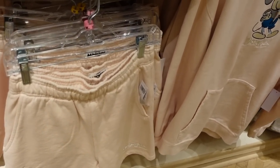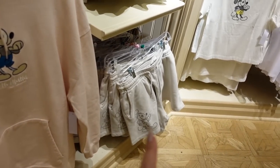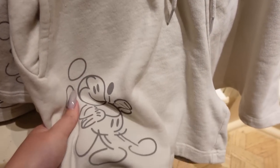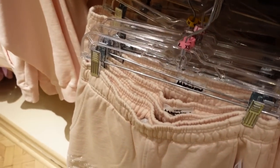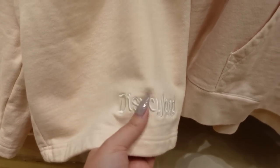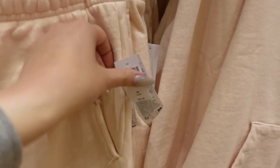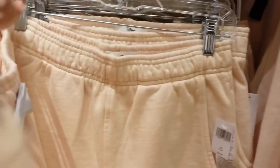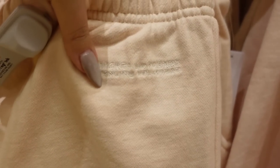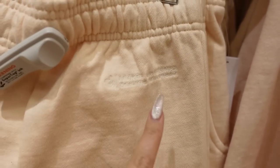They also have men's shorts, and the women's shorts come in gray as well. The men's shorts come in peachy pink — if I were a guy I'd be obsessed. The Mickey logo is embroidered, which is a great detail, and the other leg has Disneyland embroidered on it. They have pockets of course, and a little embroidered copy block on the back. These are $45 and they're fabulous.